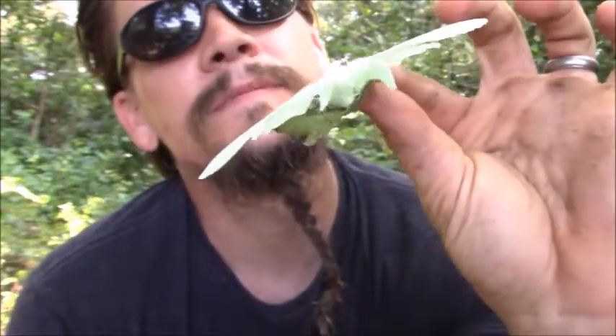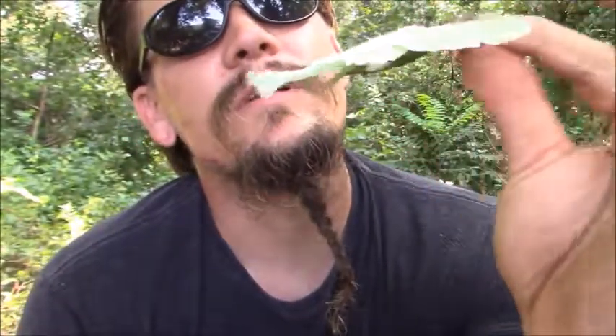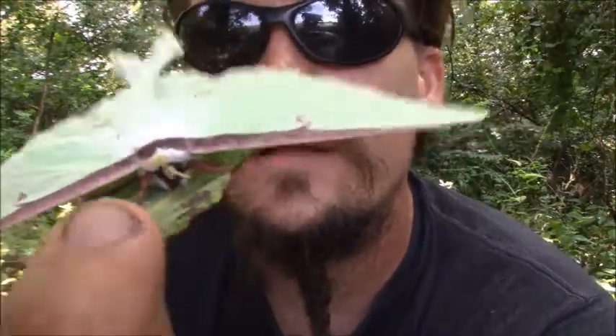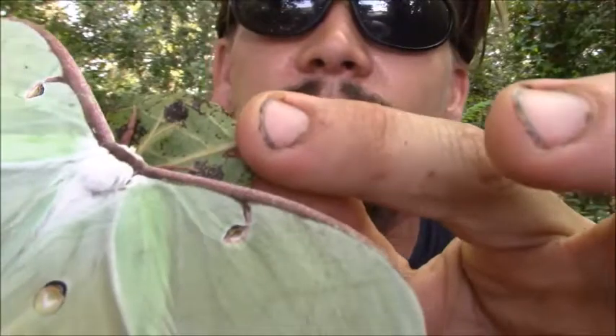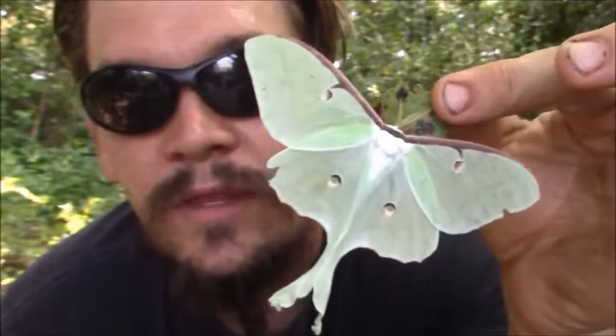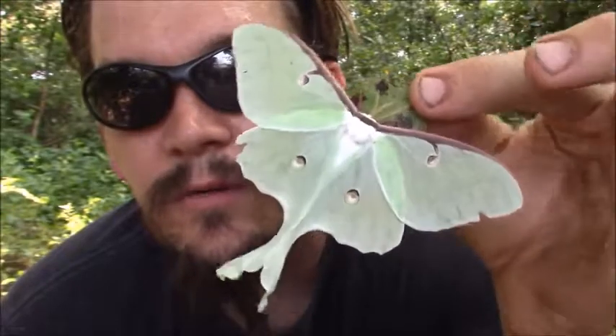Just a beautiful one. They're very fuzzy-bodied, kind of got a white body on there. Their antennae kind of look like little feathers or leaves — just a beautiful moth. One of the cool ones out there, one of my favorites.